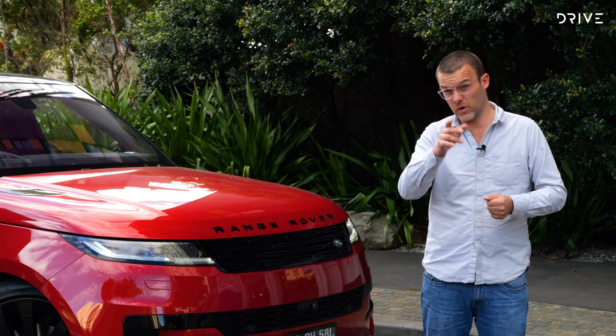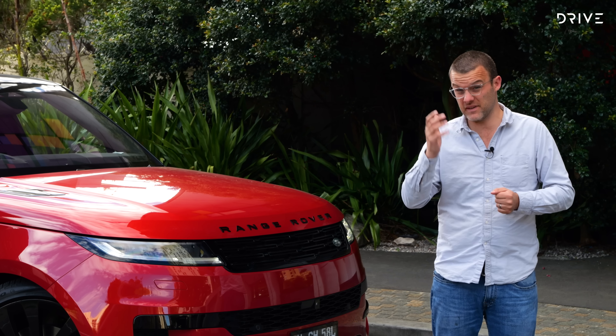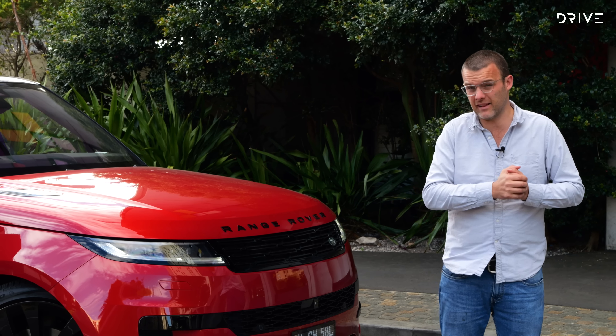While it might be your worst nightmare, this Range Rover Sport actually remains off-road capable. It's got a TRIC electronically controlled rear diff, height-adjustable air suspension, a proper low-range transfer case, and a sophisticated off-road traction control system. But taking those 23-inch wheels off-road does send shivers down my spine.